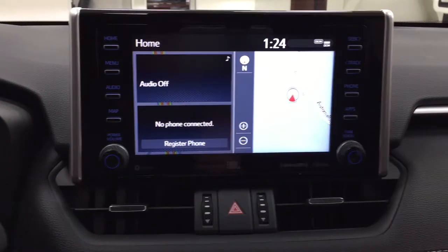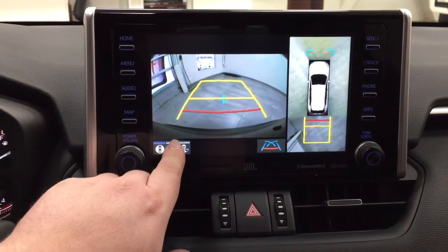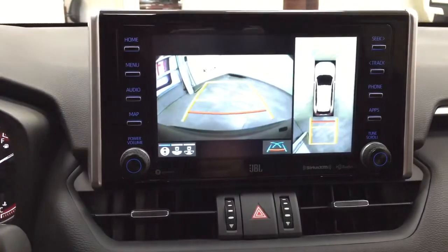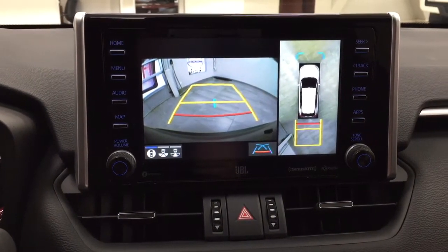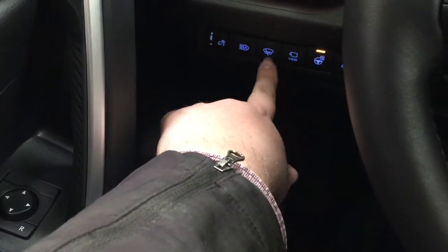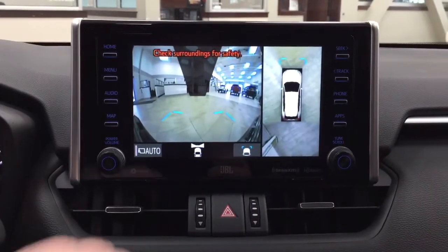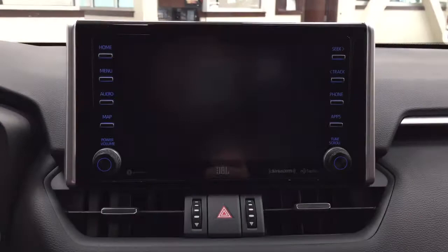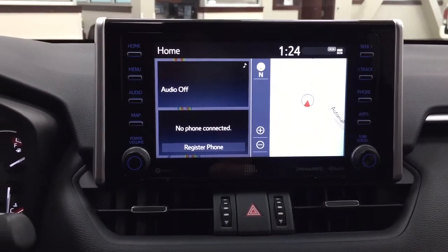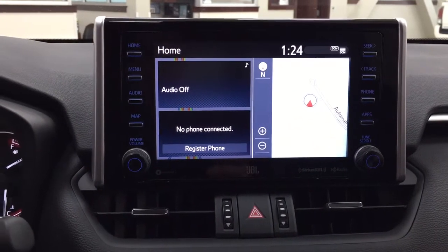Taking a look at the backup camera, you have the 360 degree view as well as a couple of other additional views depending on your preferences, with nice guiding lines that make things easier when you're backing into a stall. When you hit the view button while in drive, it will actually show you a nice front-end view of the vehicle, which is especially helpful in underground parking. The auto button means anything under 10 kilometers an hour will stay on that screen; anything faster will go back to the previous screen.